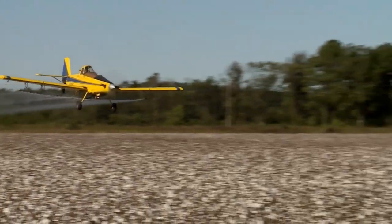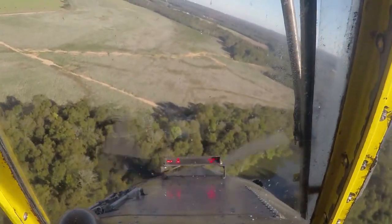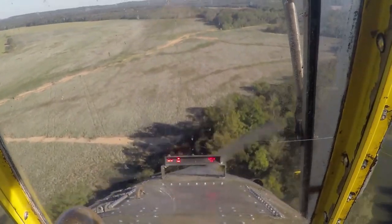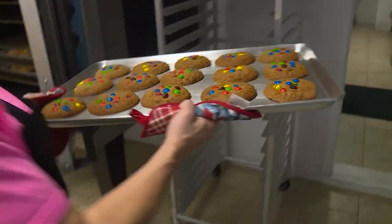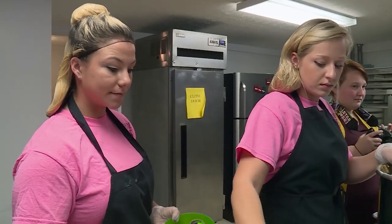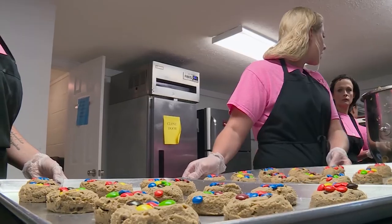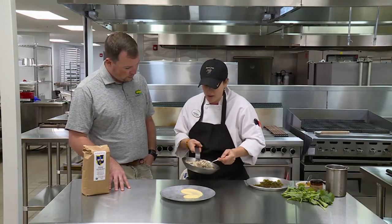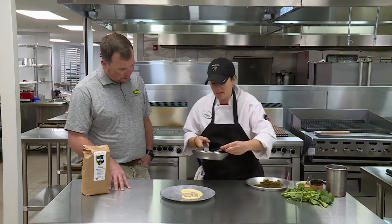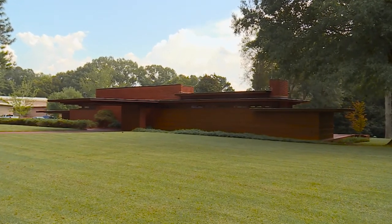Coming up on today's show: aerial applicators, better known as crop dusters, are a dying breed. Today we'll meet an agricultural pilot to find out what keeps them in the air. Cookies are an American favorite for dessert, and when those cookies also support a good cause, well, that's worth the calories. We're really and truly changing lives and offering second chances to women who haven't always had a second chance. Sydney Phelps of Bonnie Plants is back at Purcell Farms to demonstrate how locally grown food makes its way onto tables in the resort's restaurants. But first today, we'll see what makes this odd house Lawrence's top tourist attraction.